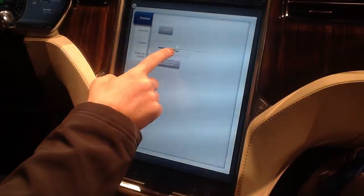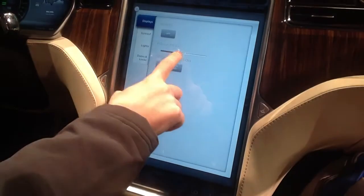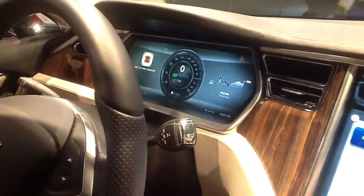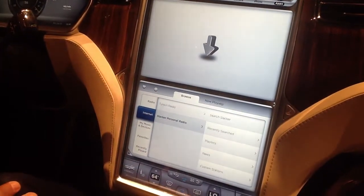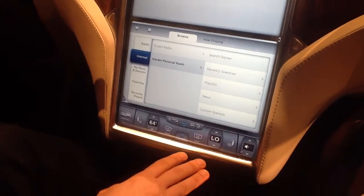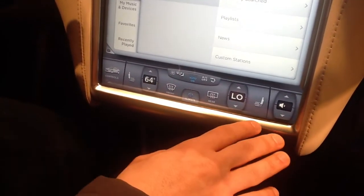The display brightness can also be controlled, and notice that the two displays dim together to maintain consistency. We also have voice recognition, which we're not demoing today, but it's fully functional. And then there are persistent controls at the bottom of the touchscreen — your climate controls and your volume.